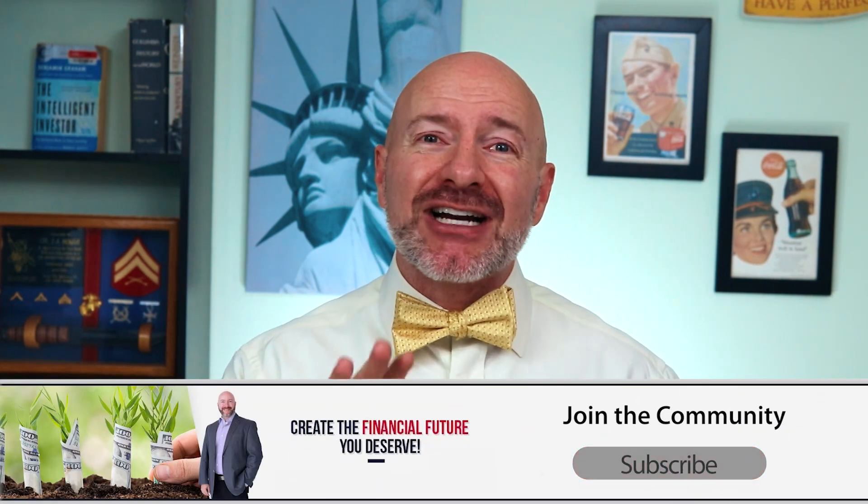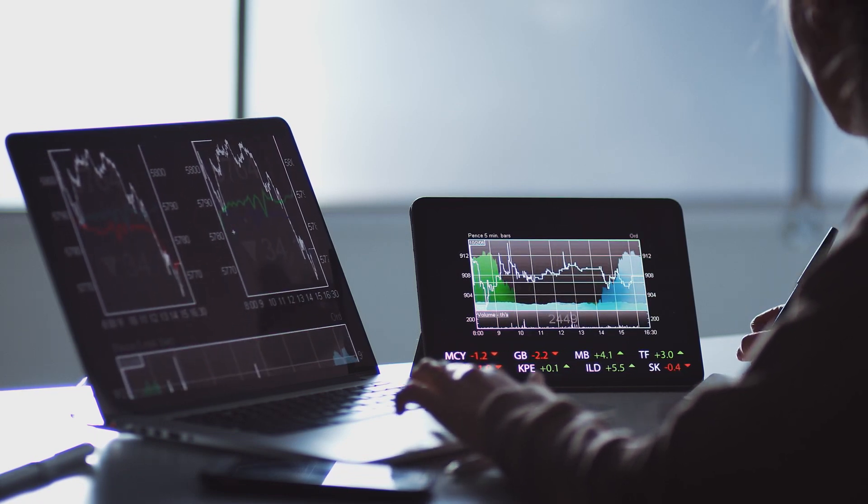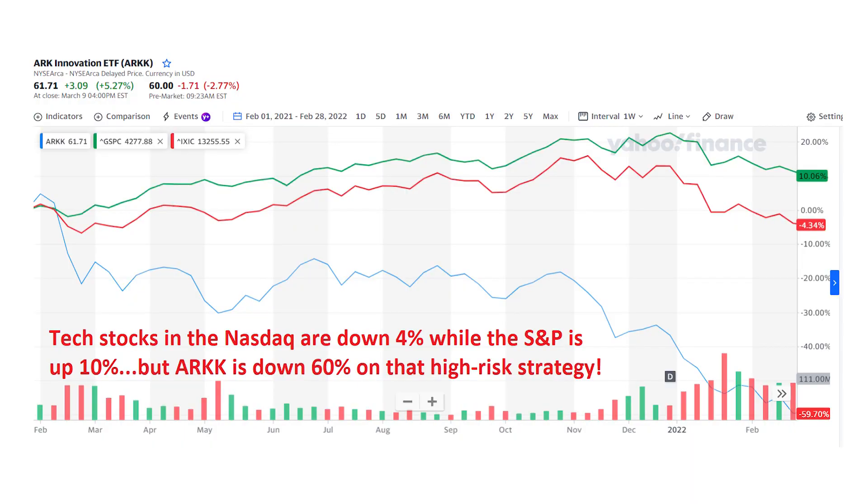Now let's talk about the Sharpe ratio, because this is a hugely important concept most investors don't understand. Any investor can just put together a strategy of investing in the highest-risk stocks — penny stocks or high-growth tech with the potential to double your money. But in the stock market, there is no return without risk, and these strategies risk your entire savings. Just look at what's happened to shares of the ARK Innovation Fund (ticker ARKK) — ARK is down almost 60% from its peak, losing more than half your money by chasing stocks without looking at the risk in the strategy.